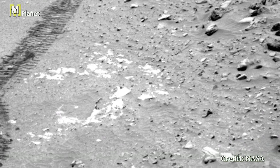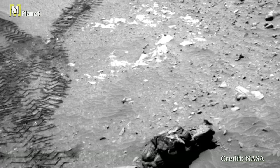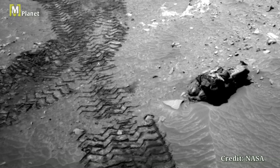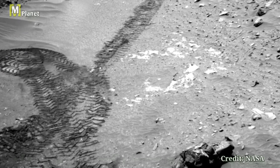Here we see more of Mars' diverse surface features, including those intriguing rock outcrops. Perseverance's Mastcam captures these details with stunning clarity, allowing scientists to study the planet's geology and search for signs of past life.